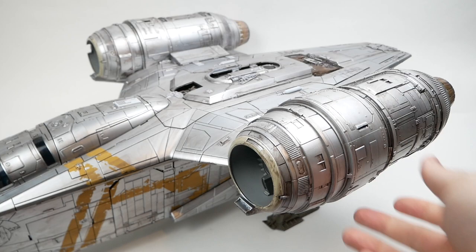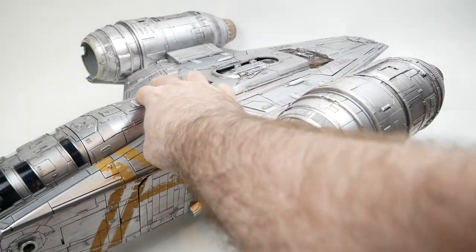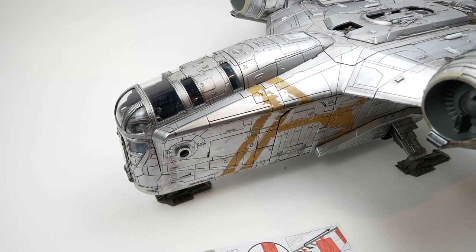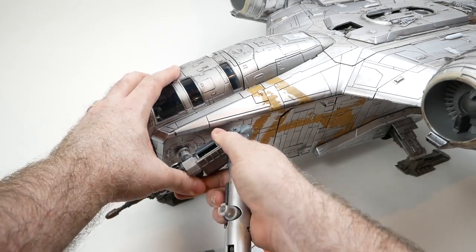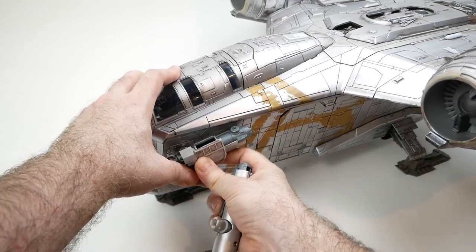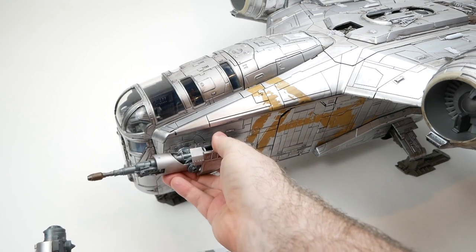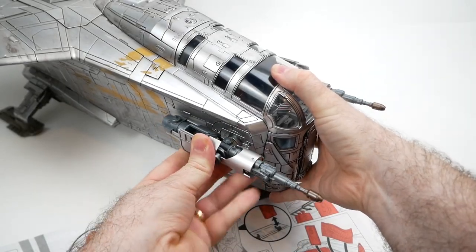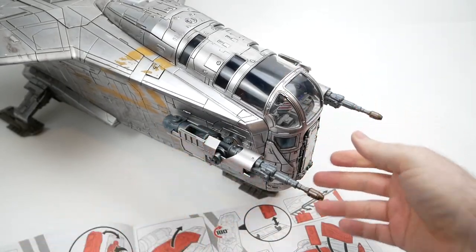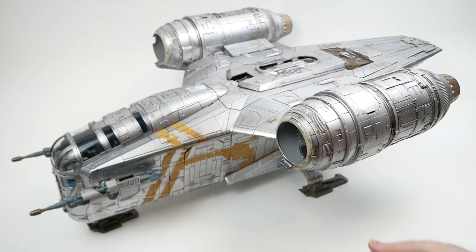Something pretty satisfying about doing this. With those on, this is starting to look pretty cool. So next up we are supposed to be putting on the front guns. Hopefully I've got that the right way around — yes, I do. Of course these swivel up and down. Here it is in its entirety, all assembled.